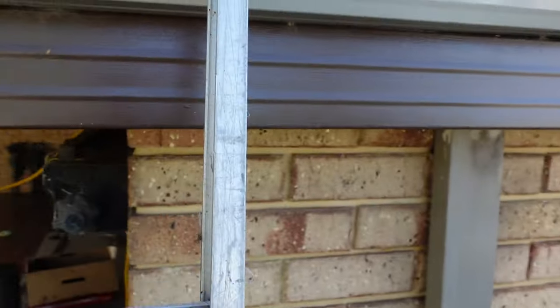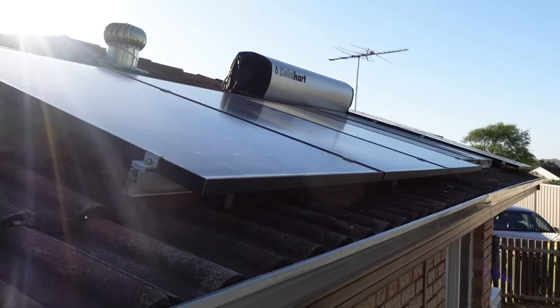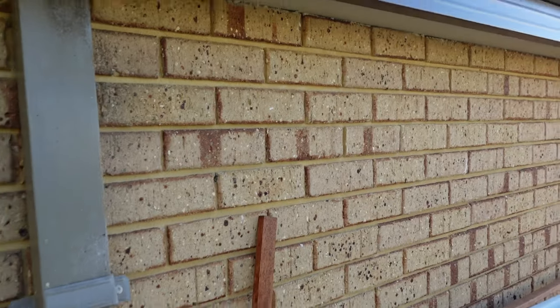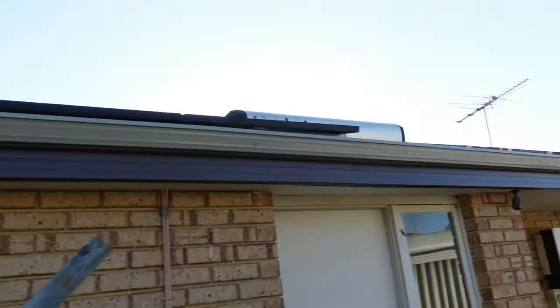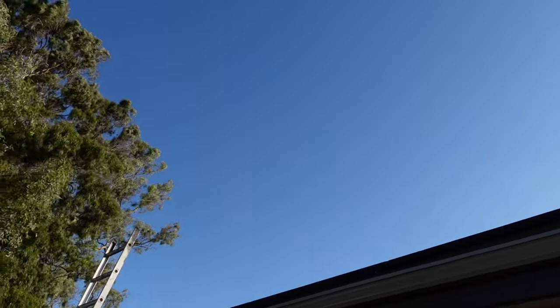We'll start outside at my house before we get to the fish room. If we climb up this ladder — the sun's in my eyes — we've got a bit of solar on the roof there. That knocks about $150 to $200 a month off my power bill, so I feel like solar is almost a necessity for a fish room.